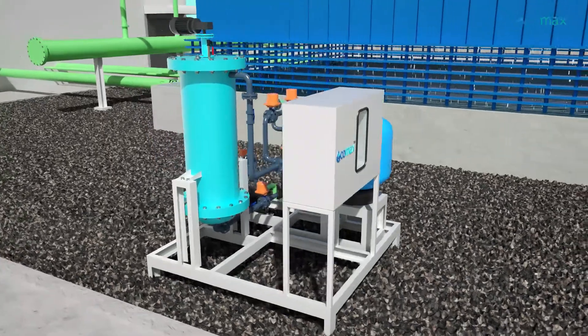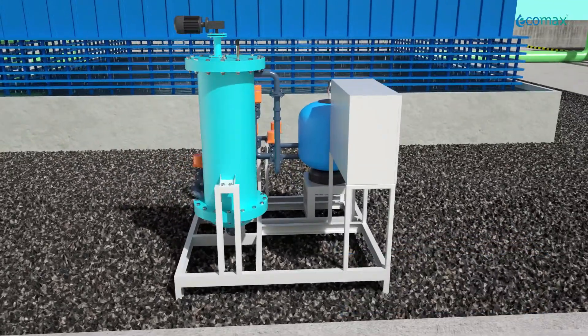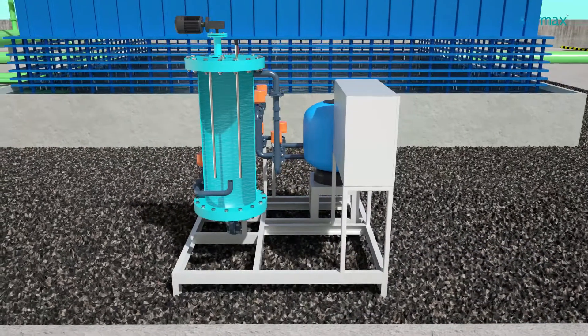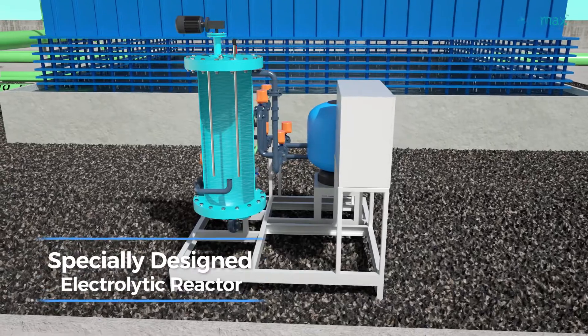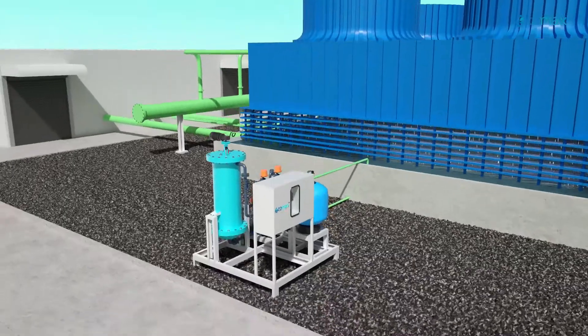This unique system from Ecomax uses the principle of water electrolysis. It treats cooling tower circulation water in a specially designed electrolytic reactor, working in-stream without disturbing the main cooling water flow.